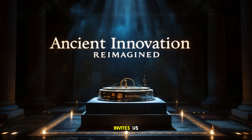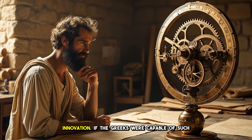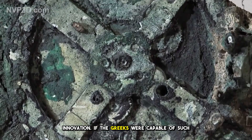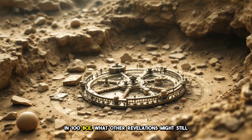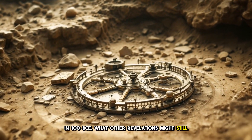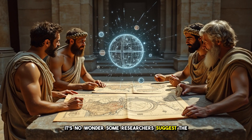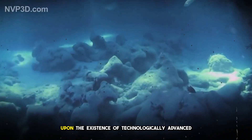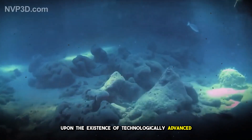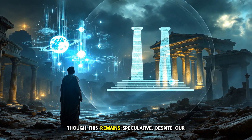The Antikythera mechanism invites us to reassess our perceptions of ancient innovation. If the Greeks were capable of such sophistication in 100 BCE, what other revelatory technologies might still be shielded by time's embrace? It's no wonder some researchers suggest the intriguing Silurian hypothesis, which speculates upon the existence of technologically advanced civilizations long before recorded history, though this remains speculative.